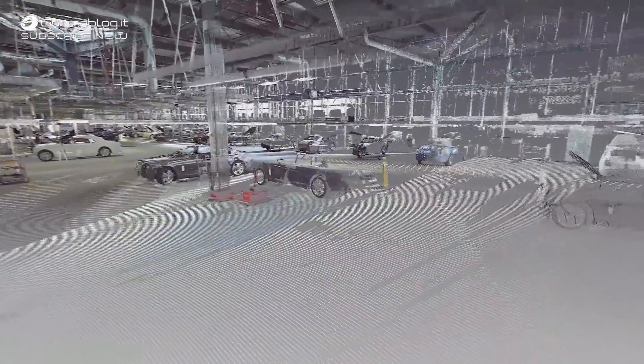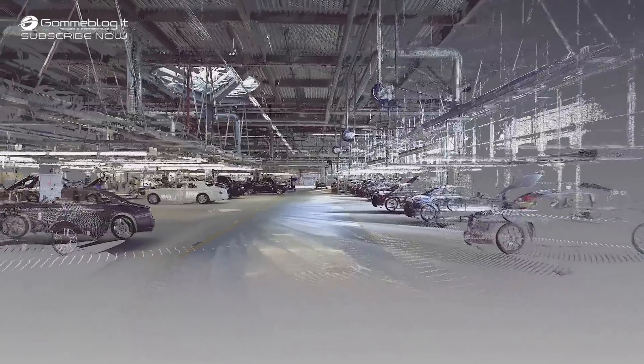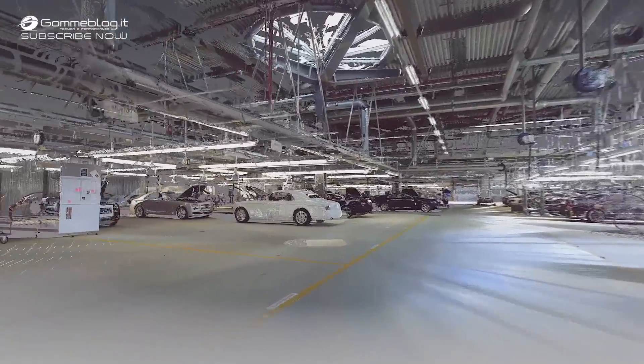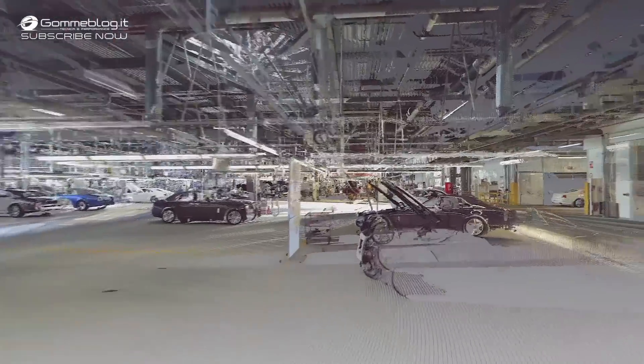There is this craftsmanship, this manufacturing side of Rolls-Royce, but there is also the side of trying new things. We are keen to use our comparably small factory to pilot new technologies, such as for example this three-dimensional scanning method.